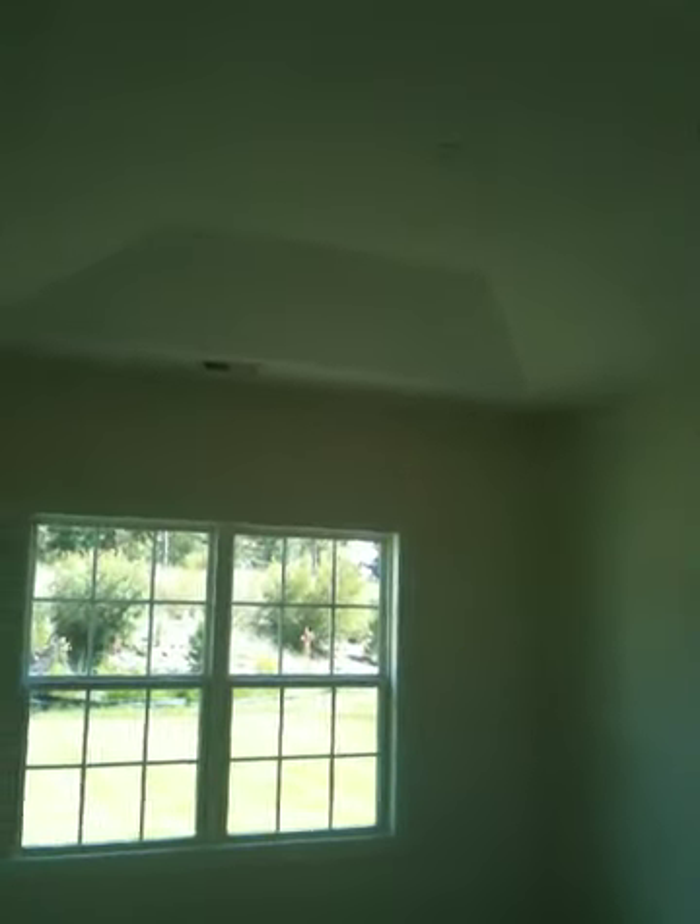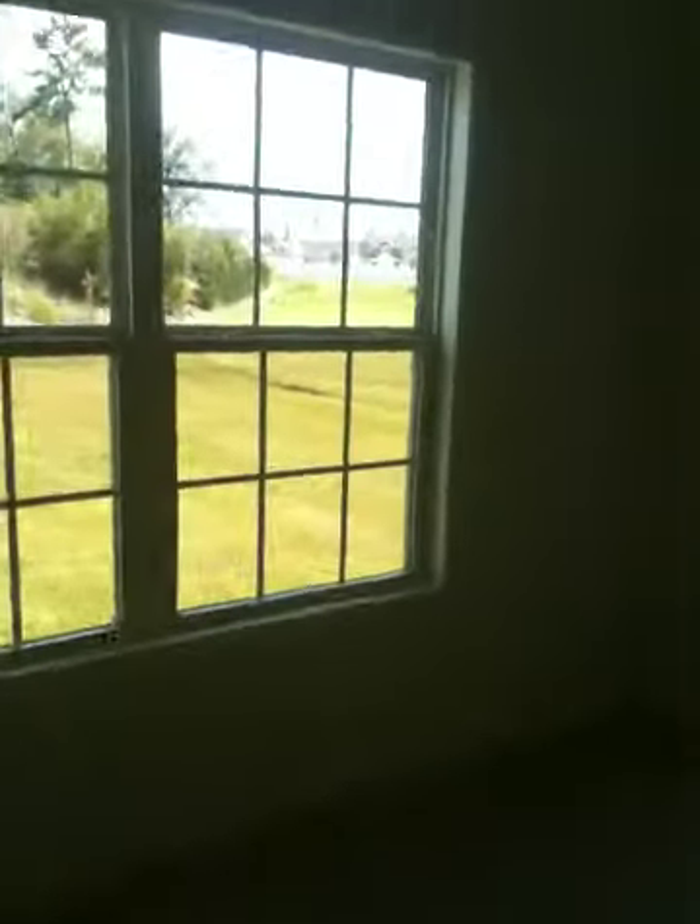I just want to give you another shot of the living area and then walk you into the master, which has got a nice tray ceiling, double windows, ceiling fan pre-wire. Very private again. And then your master bath.